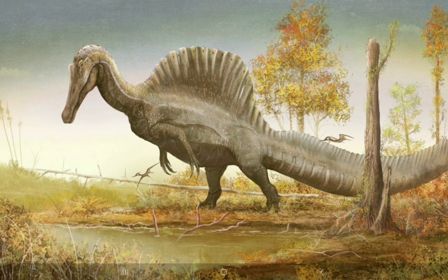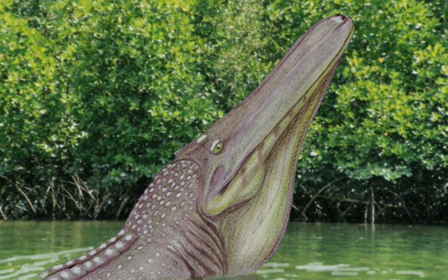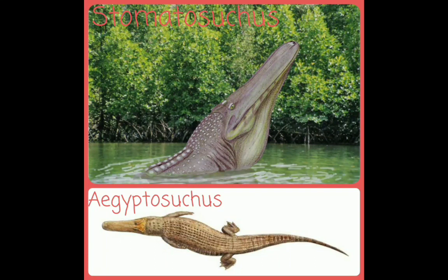Spinosaurus would have also scavenged for meat — it was a bit carnivorous and would eat meat when it had the chance. Carcharodontosaurus also co-existed with Stomatosuchus and Aegyptosuchus, both of which are crocodile relatives. Aegyptosuchus only co-existed with the saharicus species, while Stomatosuchus lived in the Kem Kem Formation.